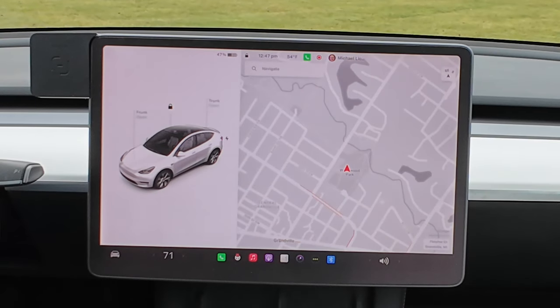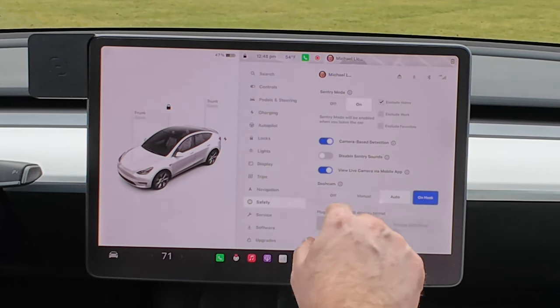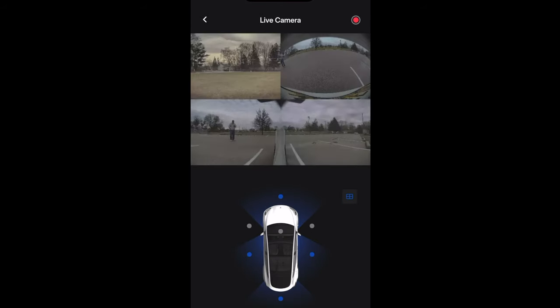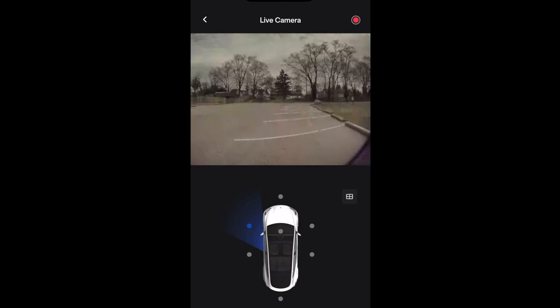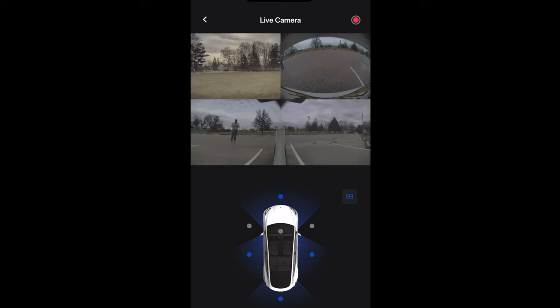Next is the ability to see more cameras in the live camera view in the app. First, go to the car icon, then Safety, and make sure "View live camera via mobile app" is turned on. In the app under Live Camera, you'll now see all four cameras, and you can pick which one you want. You can click the four-rectangle box for the multi-view. Now you've also got your B pillar cameras — you've almost got no blind spot from a coverage standpoint. I haven't seen this change inside the car's Sentry Mode footage yet, but hopefully they'll add it.